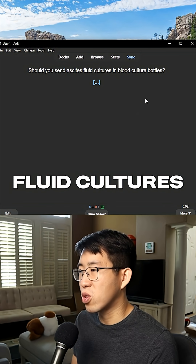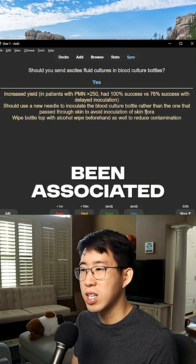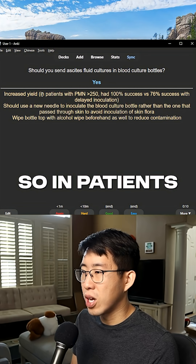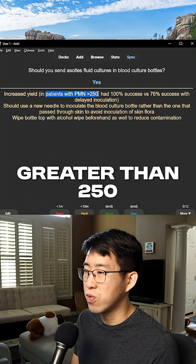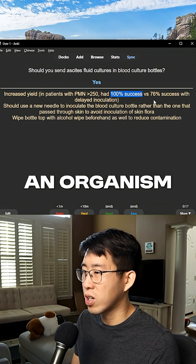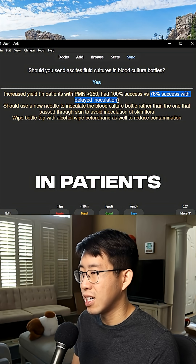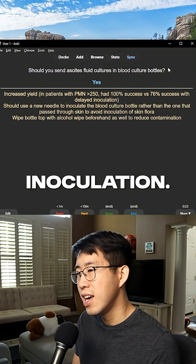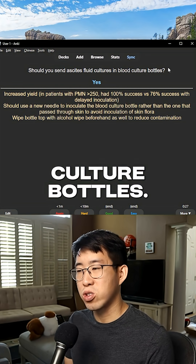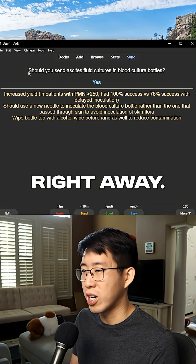Should you send ascites fluid cultures in blood culture bottles? Yes — this has been associated with increased yield of a positive culture. In patients with neutrophils greater than 250, diagnostic for SBP, there was a 100% success rate in culturing an organism when sent in a blood culture bottle, versus 76% with delayed inoculation. Nowadays when doing paracenteses, sending cultures in blood culture bottles right away is not much of an extra step.